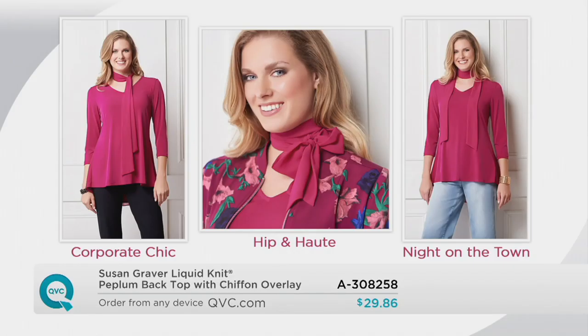Susan, earlier you provided us with the different ways to tie the little tie. You can just wear it long, as you see on the left-hand side. I love it in a little bow at the neck under a printed bomber jacket. Or around your neck with a pair of jeans. This is going to be your answer — the top you'll wear with jeans, dressy, any way.